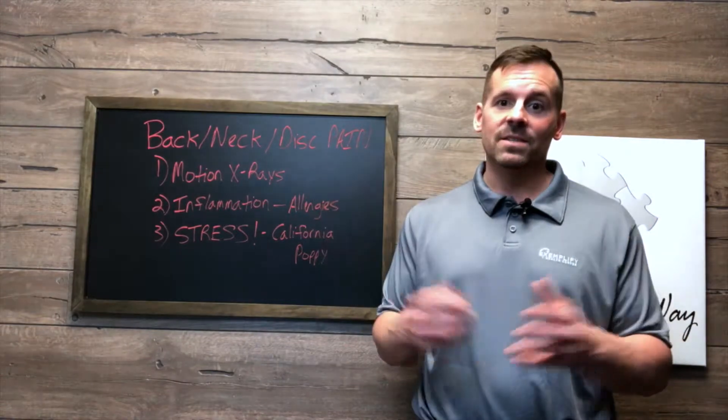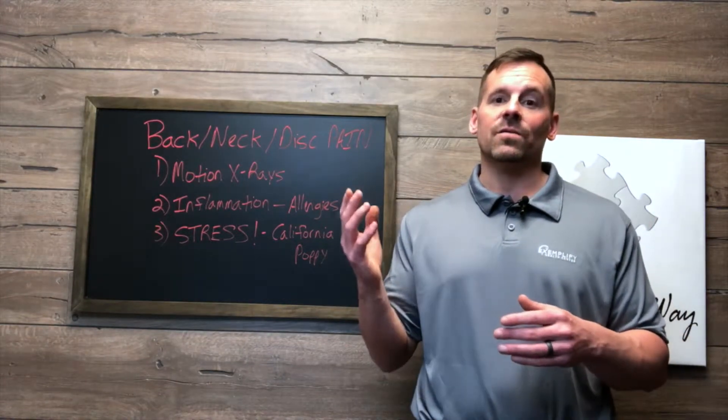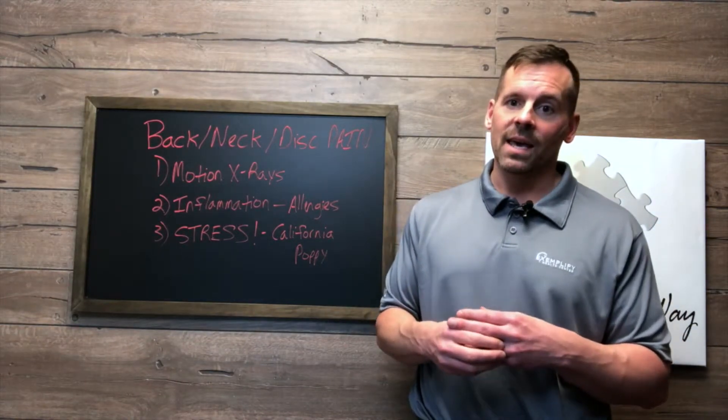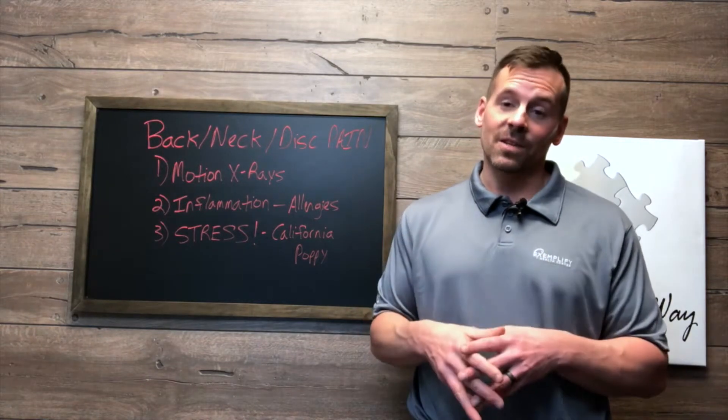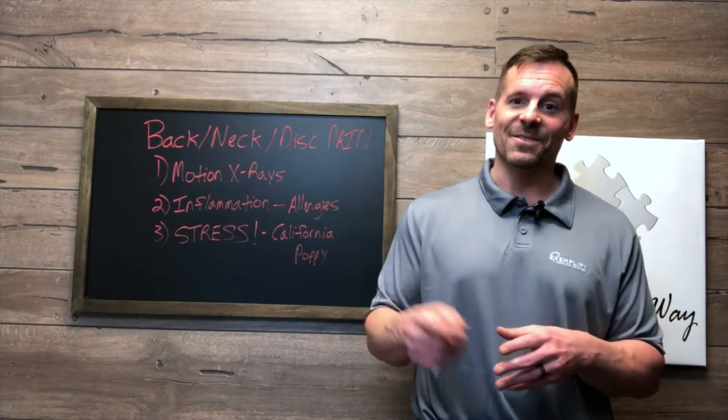Hey, you have a question — send me a message, leave a comment, or you can get registered for our next inflammation talk. And I'll show you how we walk each person through the proper testing and coaching to help you start living pain-free. We'll see you soon.